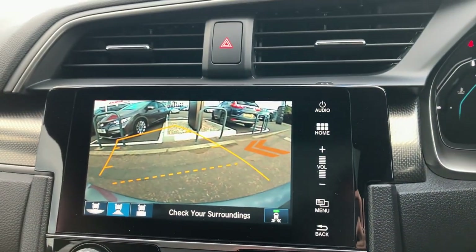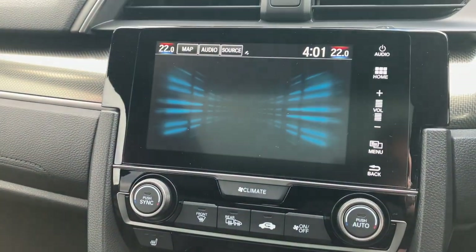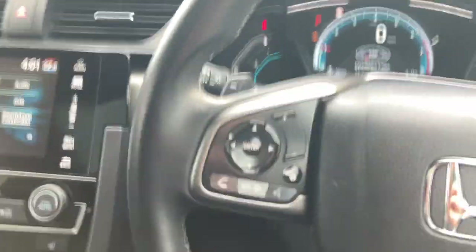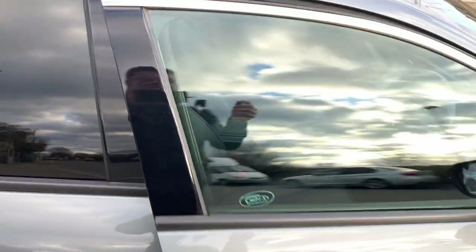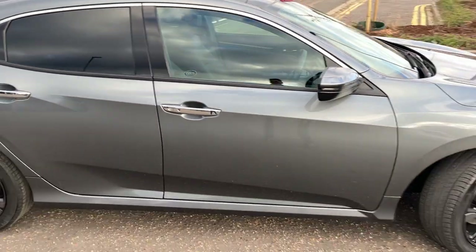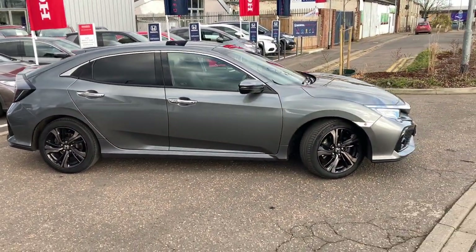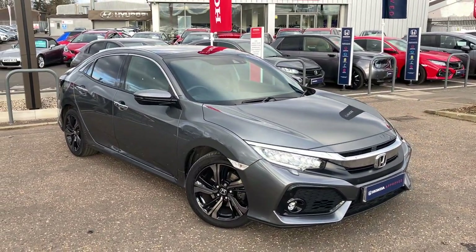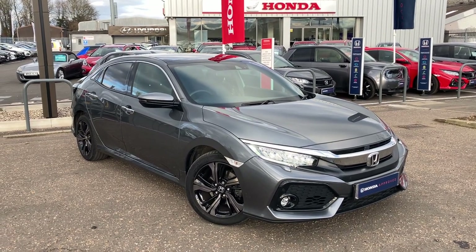So if you're interested in this car and you want the top of the range Civic — something with great miles, great service history, in great condition — this may be the car for you. It's available now to view and drive, so please don't hesitate to give us a call at John Banks Honda Cambridge and we'll be happy to get you booked in. Hope to see you soon.